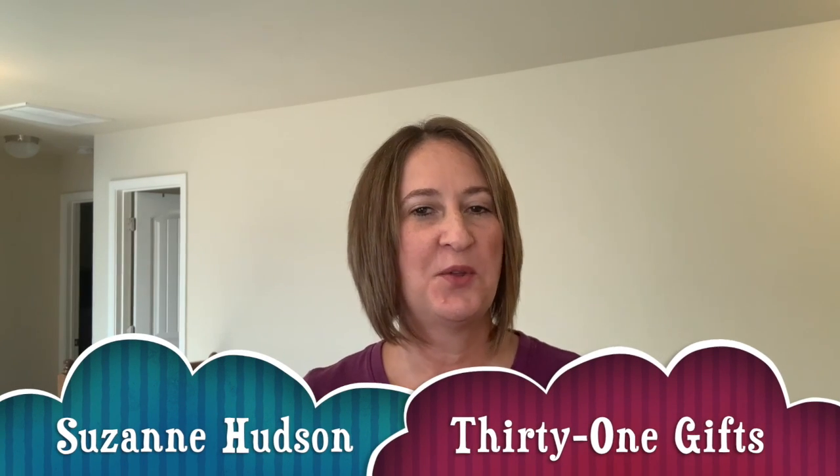Hello everyone. So 31 is known for personalization — we are known for our totes, we are known for so many things. But one thing that has become extremely popular that a lot of people still might not realize is that we have these adorable little key fobs.